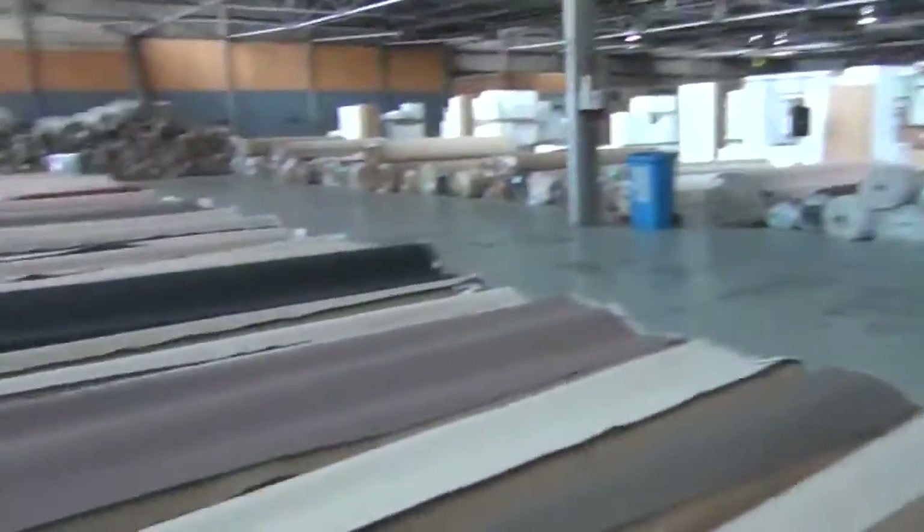So as you can see, awesome range of carpets again tomorrow. Starts at 10 o'clock and you can come in any time from 8 o'clock in the morning to have a look. Download the catalogue — that'll give you the size of each of the rolls and also the combination info you need to know.